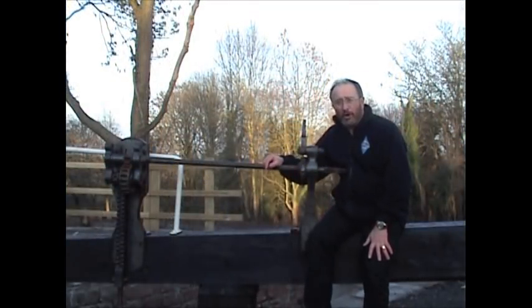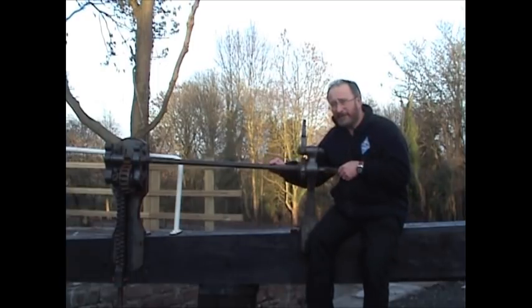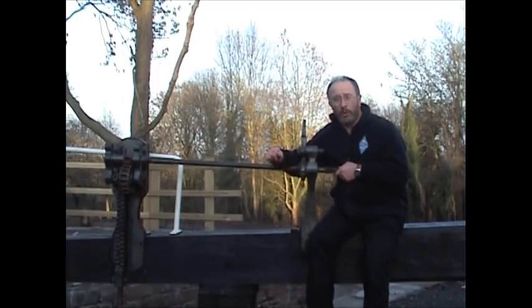We're now at the bottom end of the lock and I'm sitting on one of the bottom gates. This mechanism is called a gate paddle, and these rods connect the mechanism to a trap door at the bottom of the gate. When the trap door is open, it lets the water out. But we must remember that when we're finished using it, we must close the trap door.